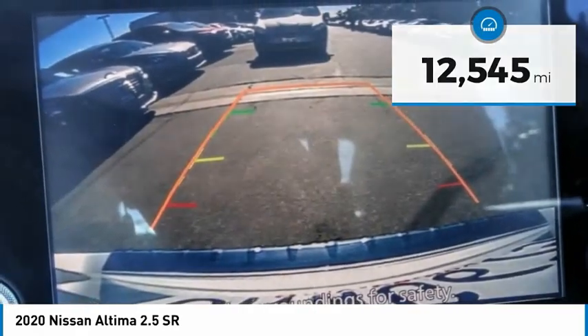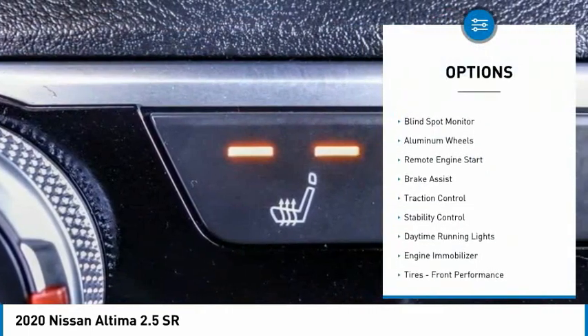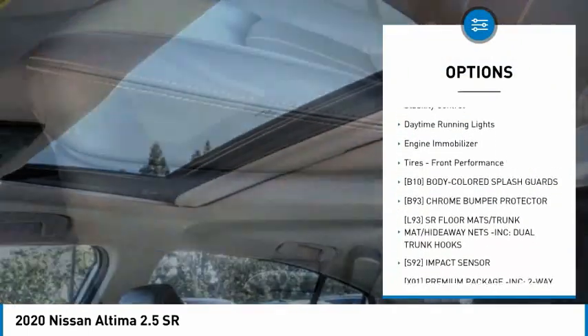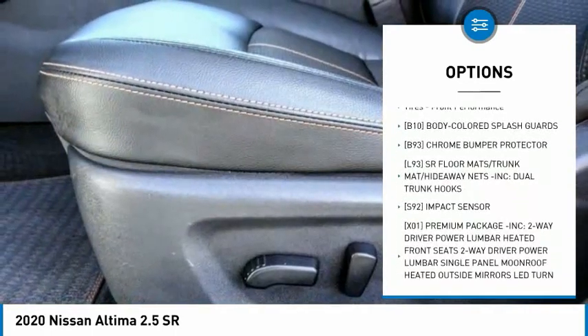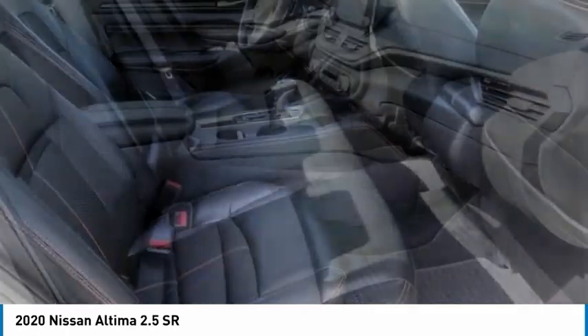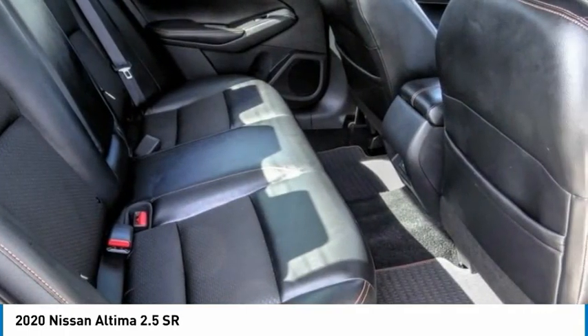Here are some of this vehicle's great options: tire pressure monitor, blind spot monitor, aluminum wheels, remote engine start, brake assist, traction control, stability control, daytime running lights, engine immobilizer, and front performance tires.